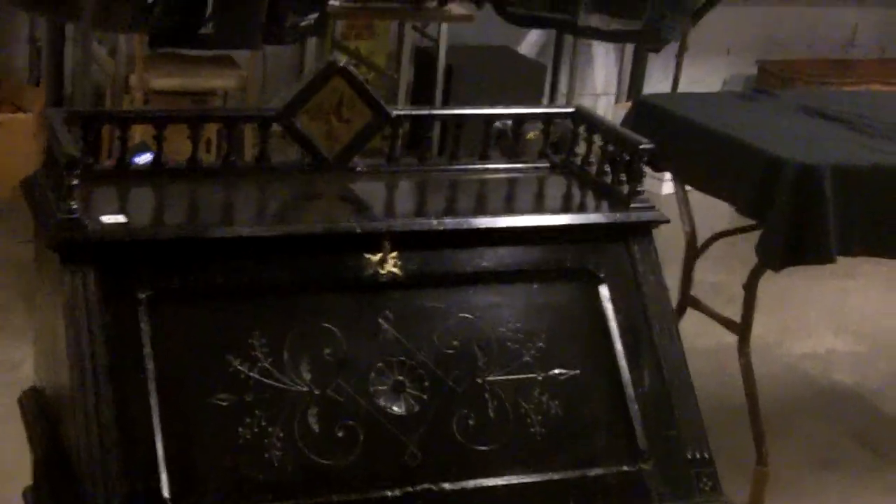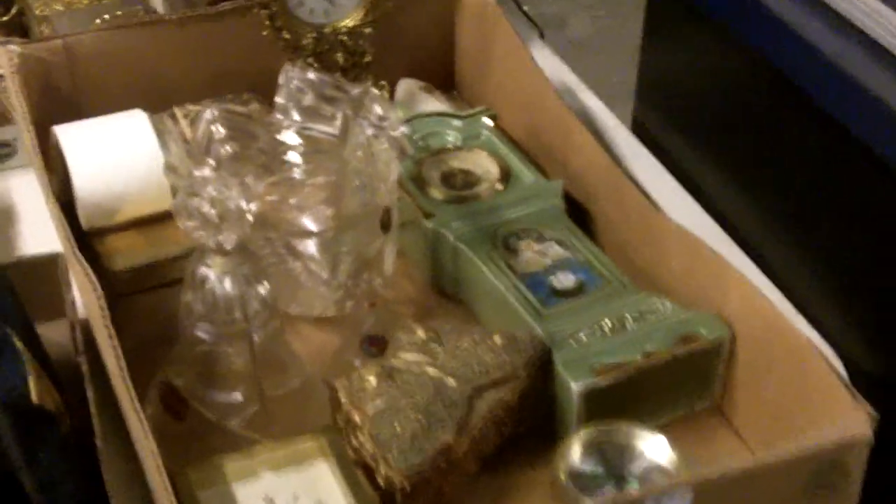Well hello everybody, here is the preview video for this Thursday's auction. Face masks are required and there's plenty of room to social distance here at the auction. Everybody knows the rules by now so we don't need to dwell on that a whole lot. Hopefully we will be on the other side of this soon. We start down here — there's a lot of cool stuff down here.